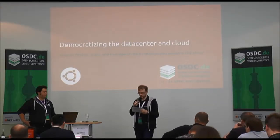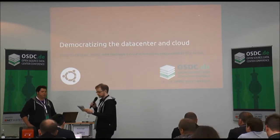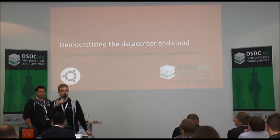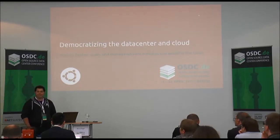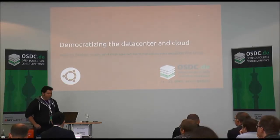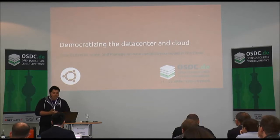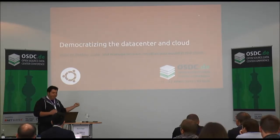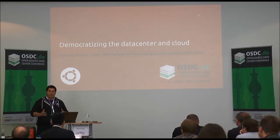Welcome back everybody. We'll now listen to Marco Cepi telling us about managing workloads at scale in the cloud or on bare metal with Juju. What I'll be talking about is democratizing the data center in the cloud using a set of tools provided by Canonical and Ubuntu. I'm Marco Cepi.